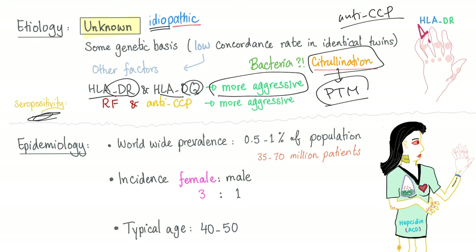Seropositivity: what do we mean by seropositive rheumatoid? We mean rheumatoid factor is positive and/or anti-CCP is positive. And if you have both of them positive, it's a more aggressive disease, unfortunately.